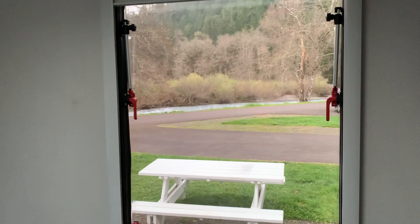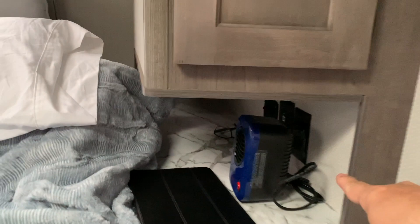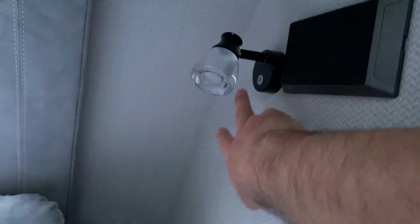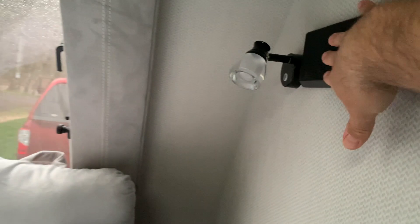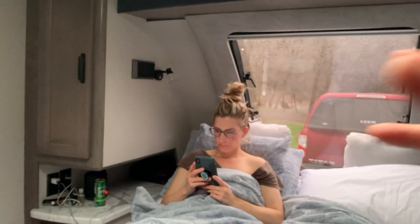On the sides we've got the shirt closets, and then a drawer on either side. We've got power plugs, USBs, 12 volts, some mood lighting, and touch reading lights, which is really nice. We've got speakers for the TV which is right over there, so when we're watching movies it's really nice because we've got speakers on either side — you get a real surround sound feel.